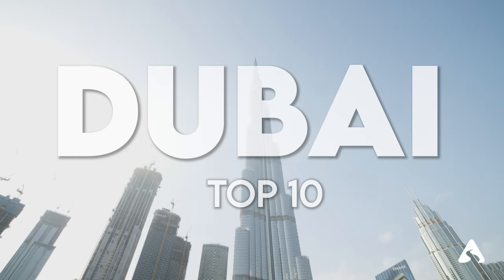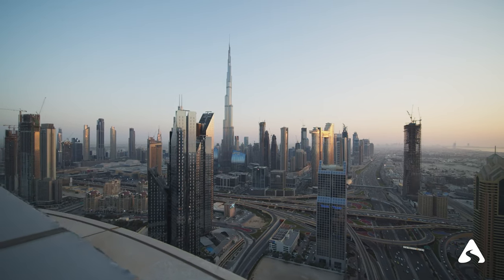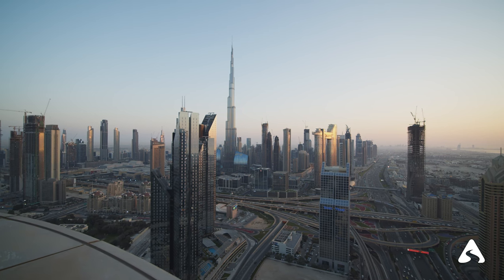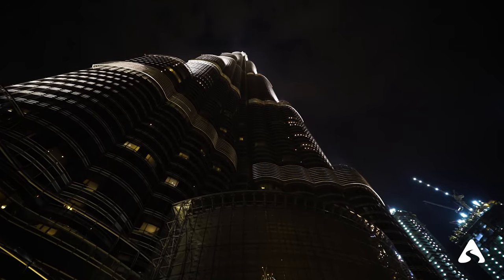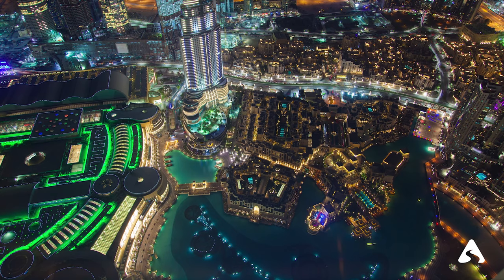Dubai is a city that enchants tourists from all over the world with its modernity, luxury, and cultural traditions. Here, pristine beaches stretch as far as the eye can see, skyscrapers touch the sky, and shops showcase the most exclusive brands.